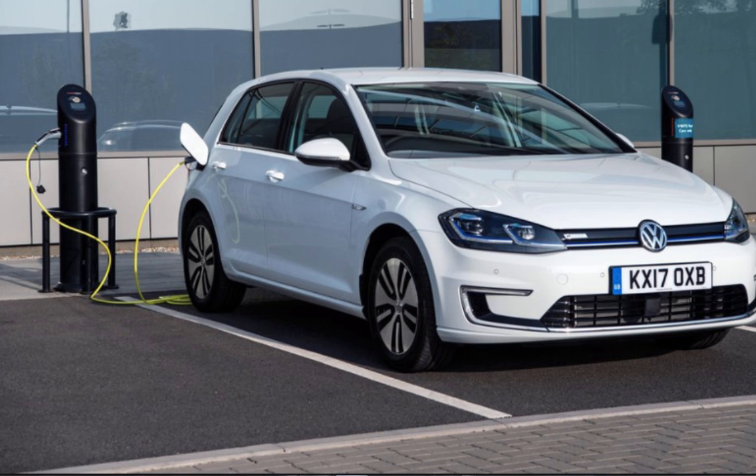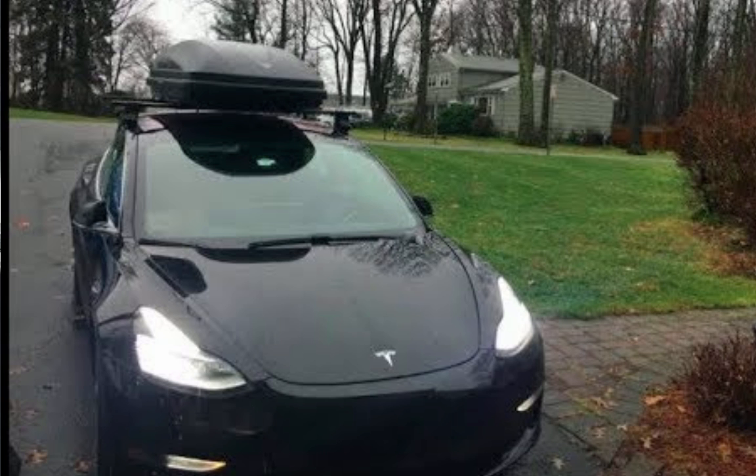Second, if you can help it, do not add to the drag of the car. I took a trip to Florida and put a cargo box on the roof — the drag was so tremendous that I needed much more energy to cover the same total miles. Drag is very, very important. Also, warm up the car while it is connected to power, especially in winter, or cool it off while plugged in during summer. It's great to start with a nice warm battery pack ready to go.